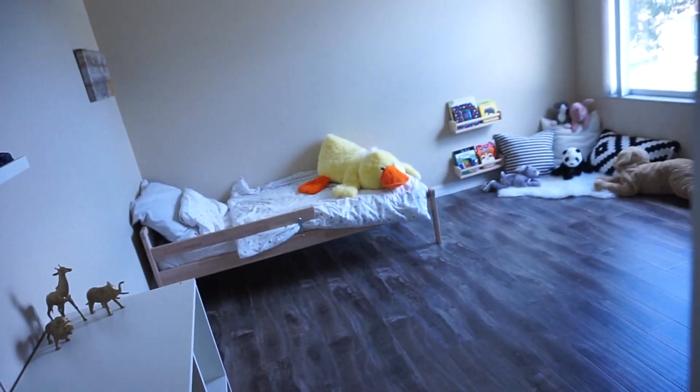I didn't want to make this intro too long, so let's get to the room tour. I'm just going to do a quick overview for you guys.